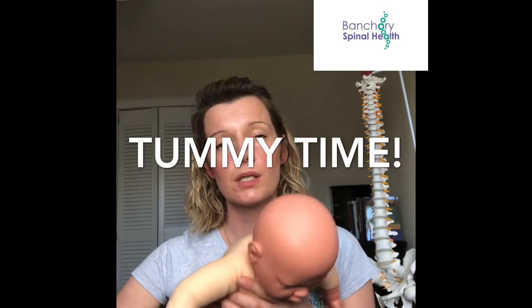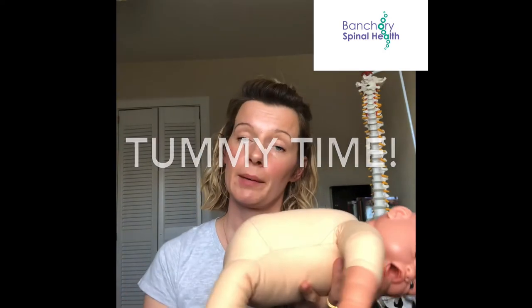Another thing we always recommend is tummy time. From around six weeks, guidelines here recommend tummy time — you want to get your baby used to it as much as possible, because it simply takes the weight off the back of the head. The same principle applies to baby bouncers or anything you just pop your baby in and leave them in. I totally understand everyone needs some time — I've had two babies myself — but if there is a noticeable plagiocephaly, do consider wrapping your baby in a carrier close to you instead.